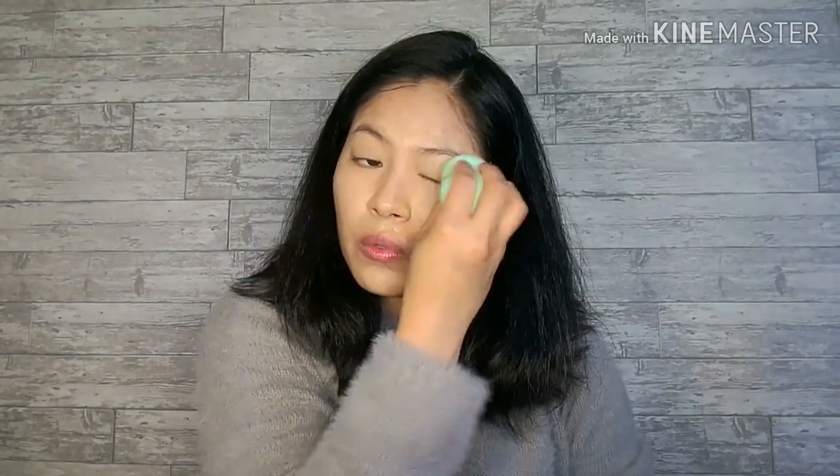I'm using Maybelline Instant Age Eraser since nakakalighten din siya ng mga dark spots. Since it's for people that's aging — hindi, since hindi naman na tayo bata, kailangan na natin ng mga gandang product. Medyo mas mahal siya pero since meron siyang mga benefits, it's better. Kung wala ka ng mga dark spots and clear naman yung skin mo, pwede na ito lang yung gamitin — hindi ka na magpa-foundation, takpan mo na lang yung under eye mo. May benefits pa siya.